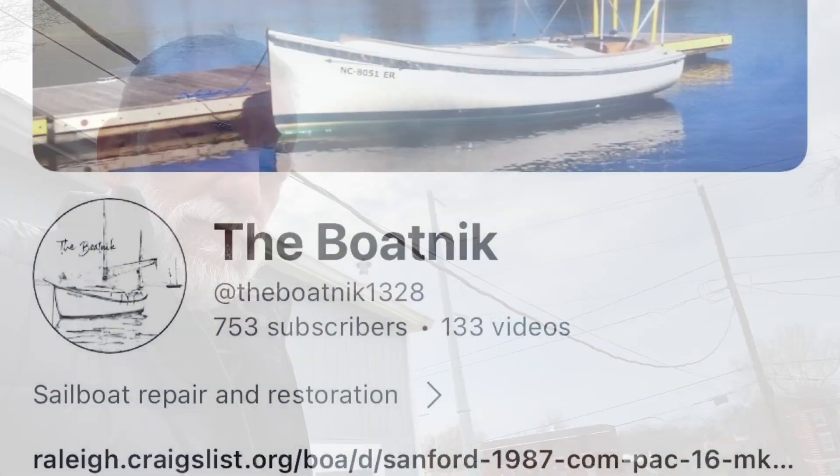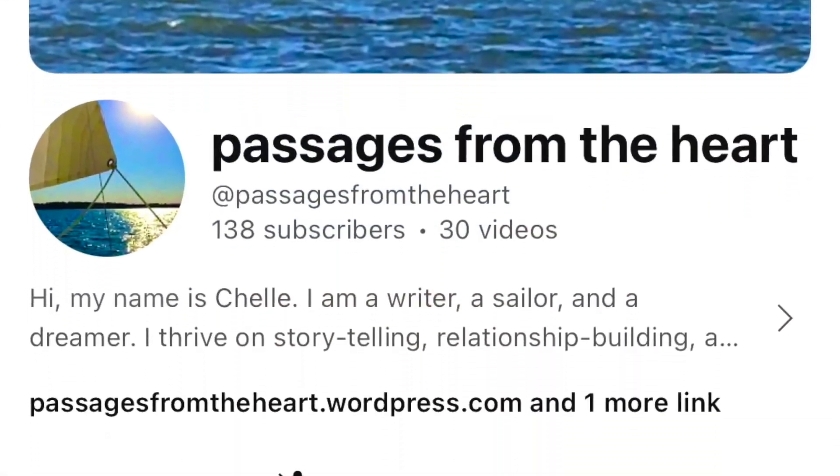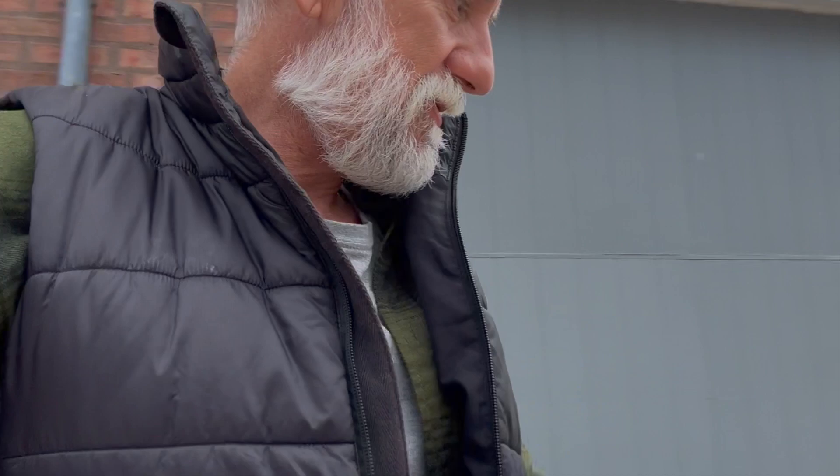There are people making videos — Randy Angle with The Boat Nick has a 16 and a 23, great channel. And then there's that lady in Iowa — Passages from the Heart. She invited me to be on her podcast and we'll definitely set up a time to do that. She's on her second Compact 23. I got the impression she just didn't want to deal with the diesel, so she moved on — but both of her 23s are really nice.